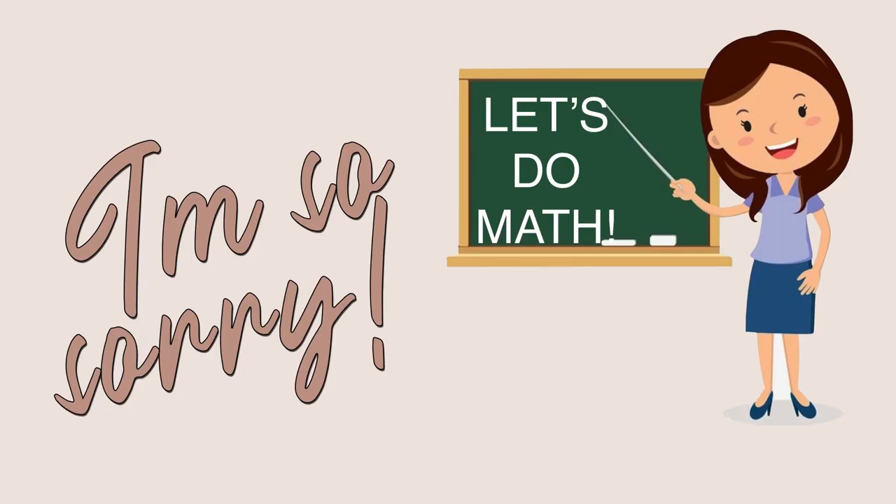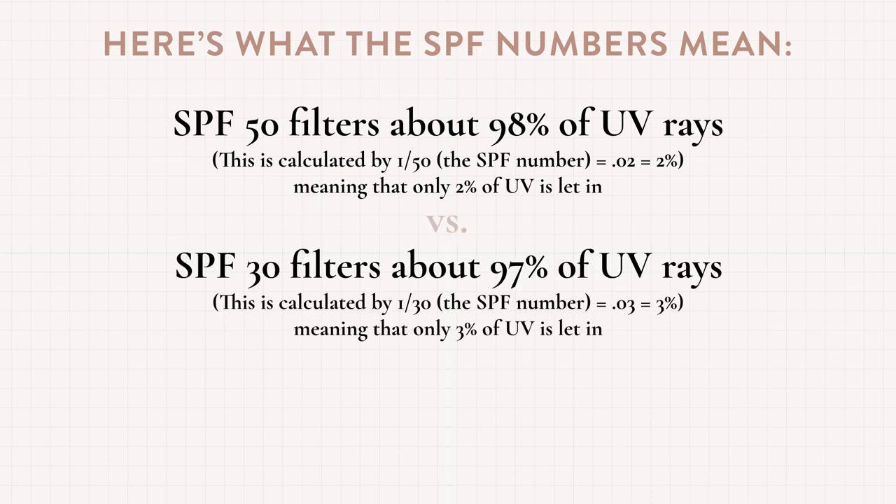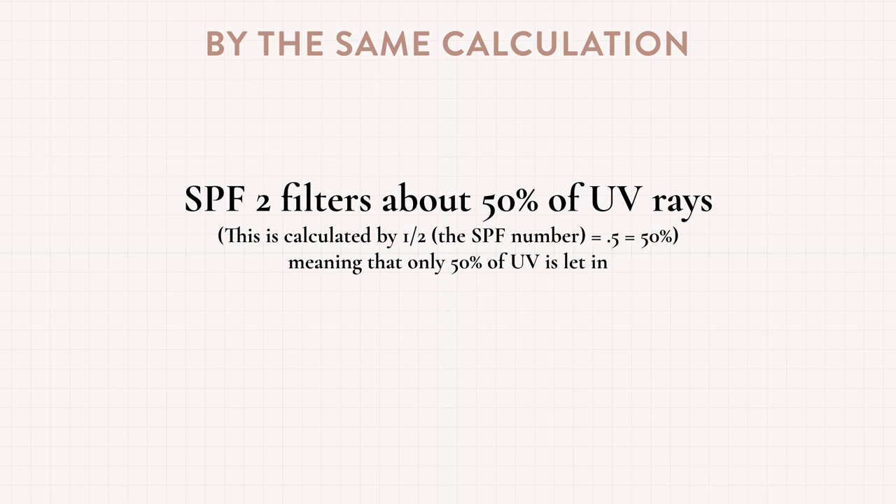Not quite. Research shows that there's actually little difference between SPF 30 and SPF 50 — shocker, I know. SPF 50 filters about 98% of UV rays, calculated by 1 divided by 50 equaling 0.02, meaning it only allows in 2%. SPF 30 by the same calculation equals 97%, so the difference between SPF 30 and SPF 50 is only 1% coverage. However, the difference between SPF 30 and SPF 2 is consequential — SPF 2 only blocks about 50% of UV rays compared to the 97% you'd get with SPF 30. 100% blockage is unlikely, but your goal should be to limit the amount of rays that can enter your skin.